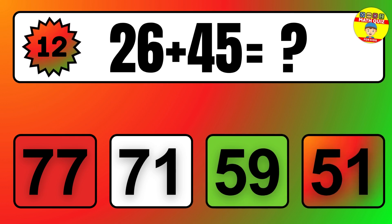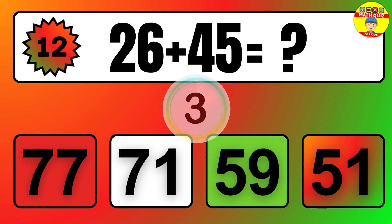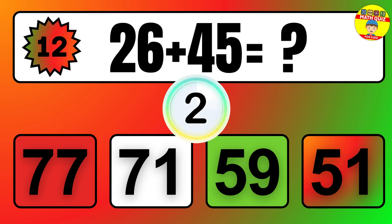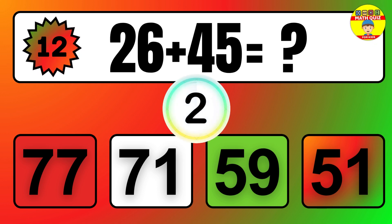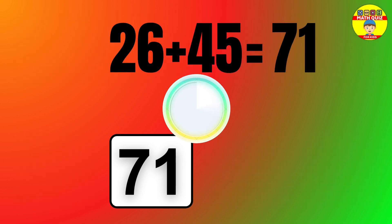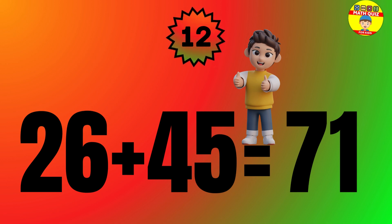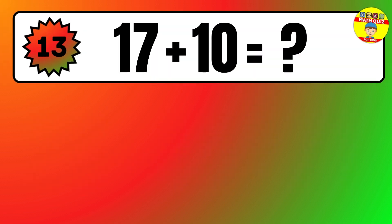Question: 26 plus 45 equals what? The answer is 26 plus 45 equals 71.